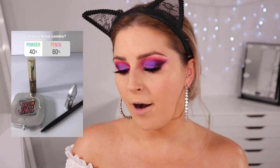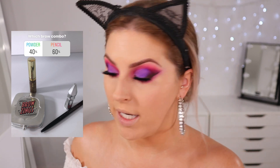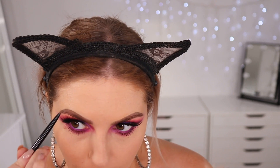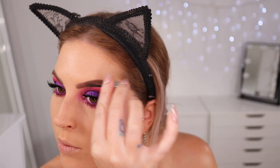For brows, it's a pencil combo. We've got Gimme Brow by Benefit and the Kevin Aucoin eyebrow pencil, which I've used once and really enjoyed. I have the shade brunette — it's a super tiny tip pencil. I'm using this to fill in the sparse areas of my eyebrows. Then using Gimme Brow in shade 3, just a tiny bit because I don't want my eyebrows to be too over the top.